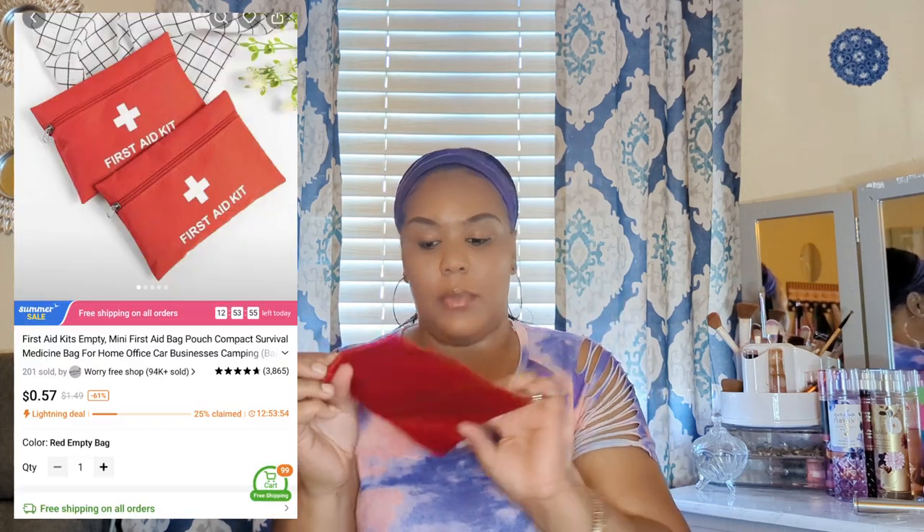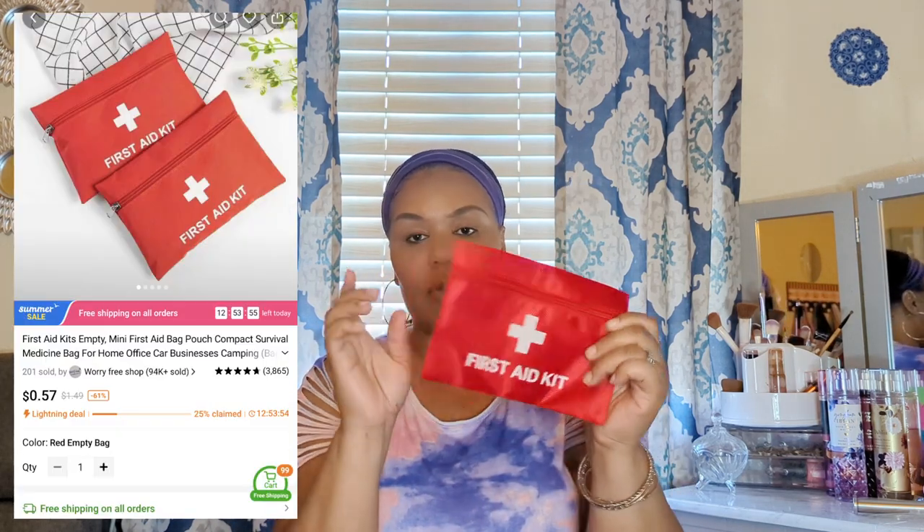Also in the bag is a cute little first aid bag. It doesn't come with anything inside, but I thought this would be great to keep some band-aids and other first aid supplies in the car. When we're out and about and kids get hurt, everything will already be in this little bag in the glove compartment. It's super cheap and you can fit quite a bit in there.